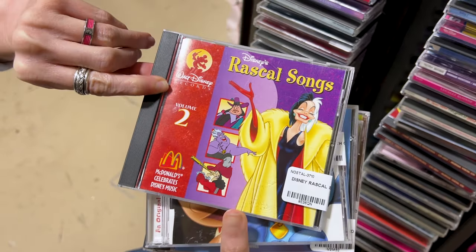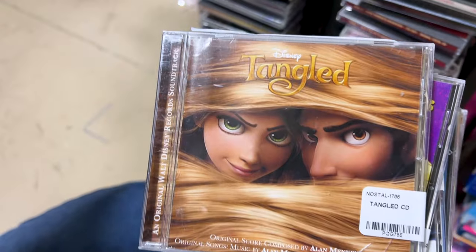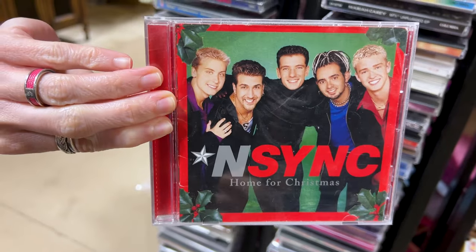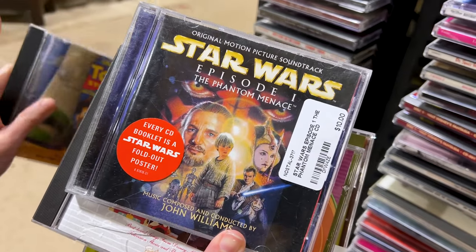McDonald's Celebrates Disney Music! And they have the Tangled one too. I'm making a little pile here. NSYNC — Home for Christmas. I found the Toy Story one, $10. And then look at this — for Episode One of The Phantom Menace, $10.